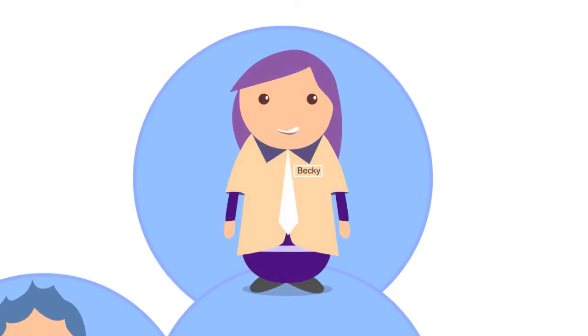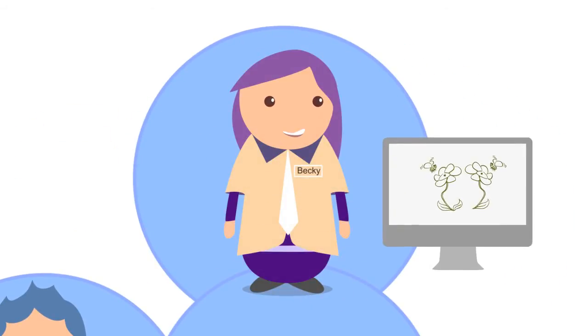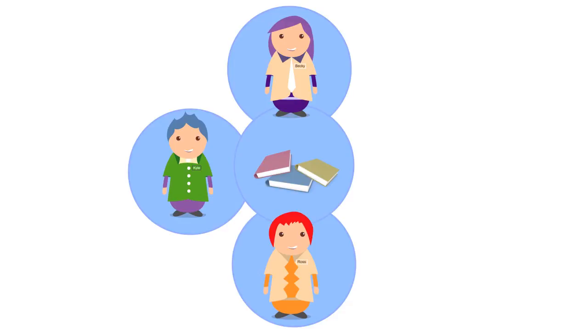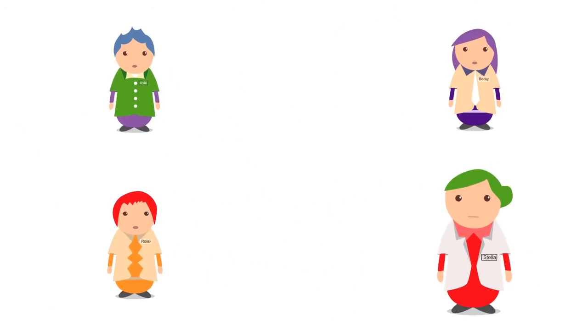Or consider the highly creative Becky, who's more of a visual learner. She'd definitely learn better if visually stimulated. All of them are individuals, and they really, really wish that education would stop treating them like clones.